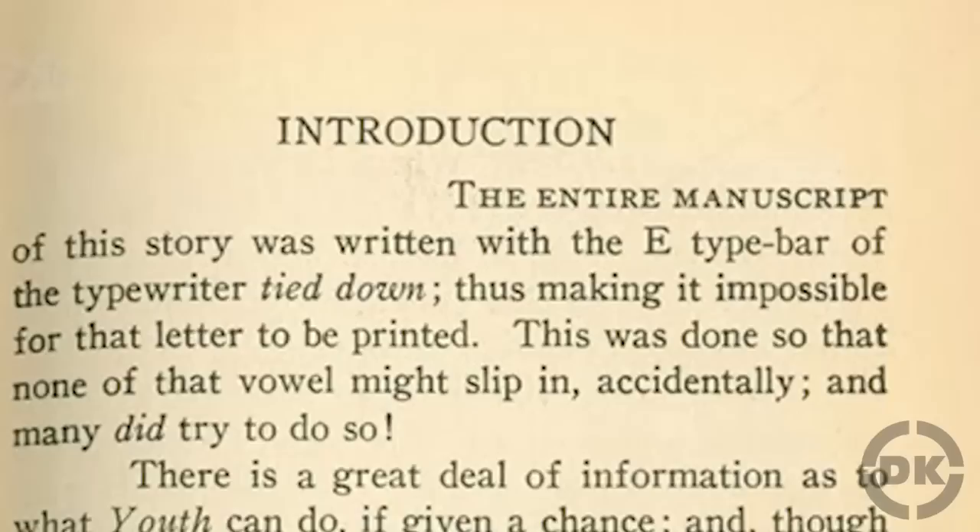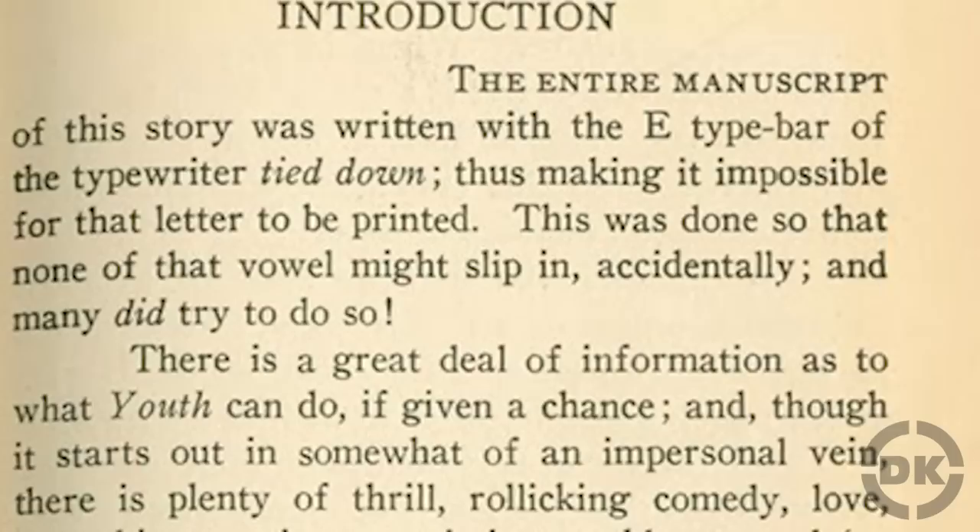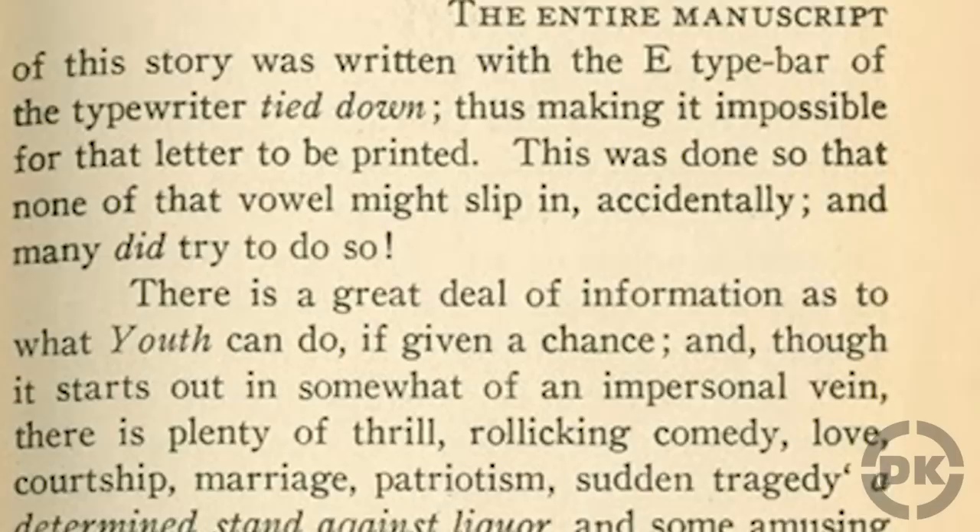Given that E is the most commonly used letter in English, you might think that this would have been impossible, but Wright stated that this wasn't nearly as limiting as one might think. For instance, about half of the 500 most commonly used words in English were still available to him to use.